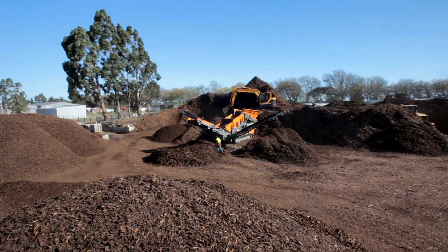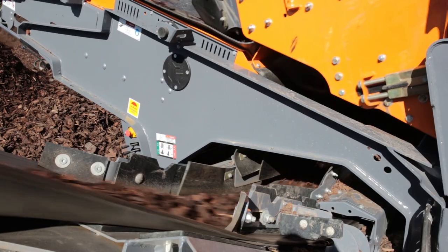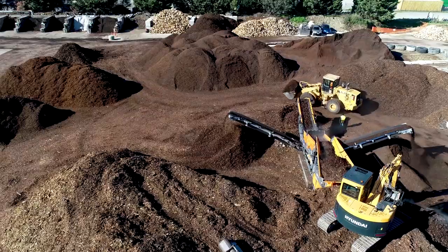What happens is we've then got to process that bark. We were currently using our current mulching machine, our willy bolt, and we were using our Terrace Select screen, which is a big trommel, a big German trommel screen.